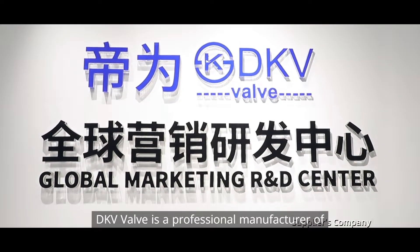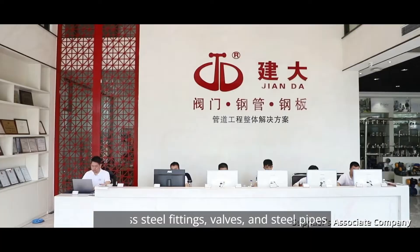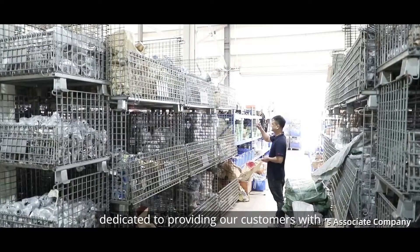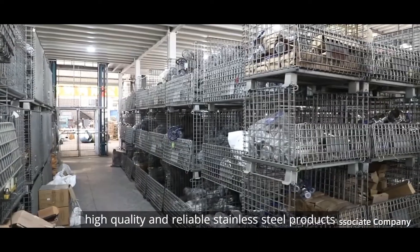DKV Valve is a professional manufacturer of stainless steel fittings, valves and steel pipes. We have advanced manufacturing equipment and rich industry experience, dedicated to providing our customers with high quality and reliable stainless steel products.